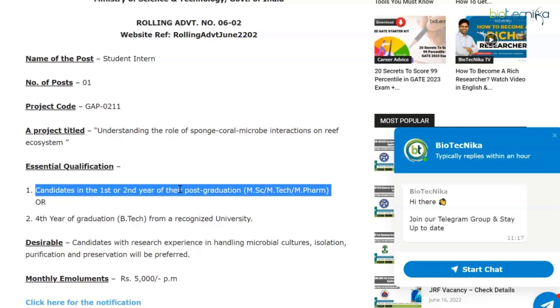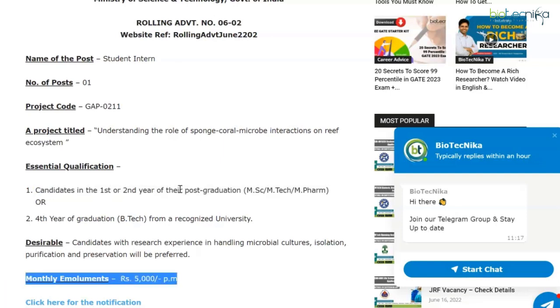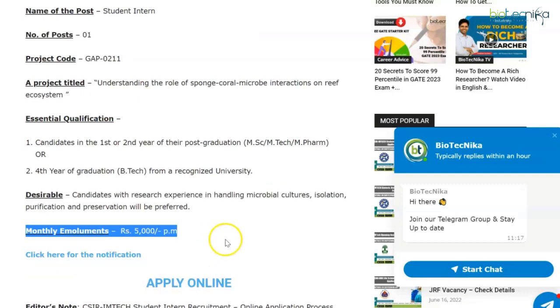So again, one vacancy of student internship at CSIR IMTECH — first or second year of your post-graduation, be it MSc, MTech, or MPharm, or if you're in your fourth year of graduation, that is BTech. The monthly emoluments you will be getting as a student intern will be rupees 5,000 per month.